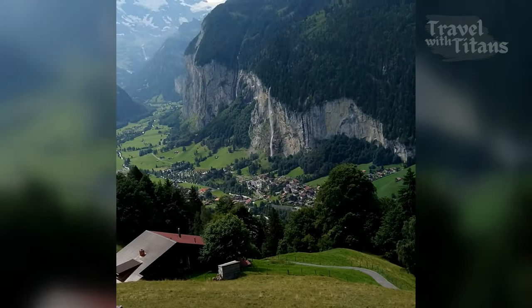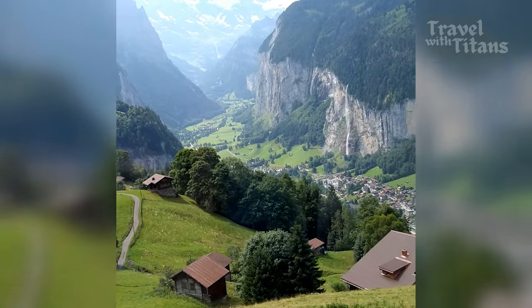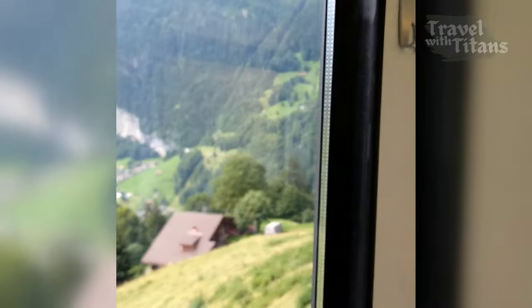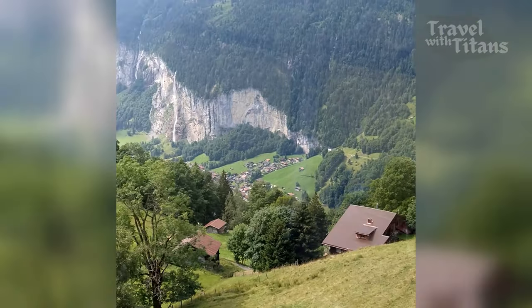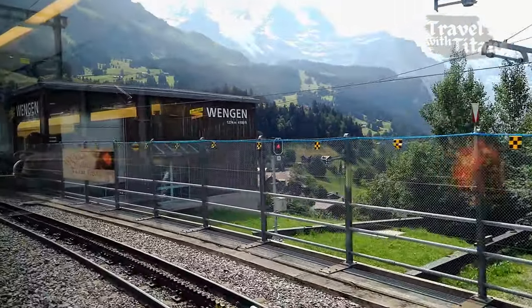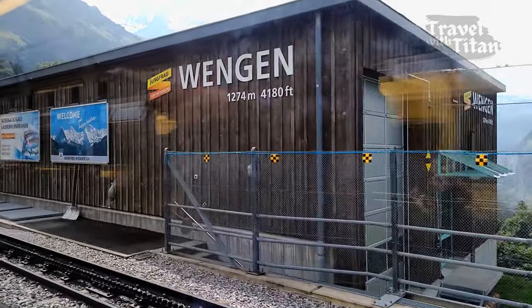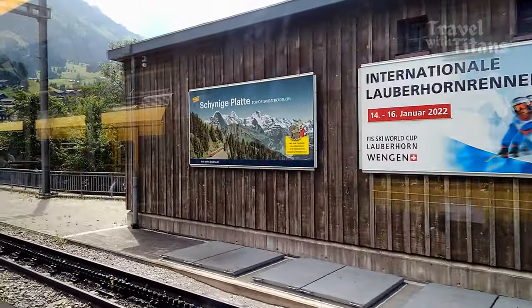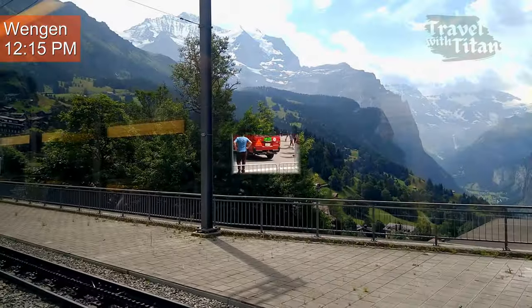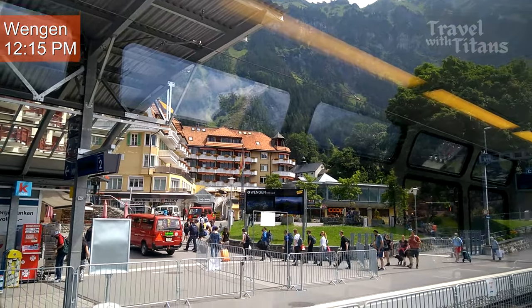We recommend going via this route for two reasons. First, it takes more time to reach Jungfraujoch, so your body gets more time to acclimatize to the altitude. Second, you get to see the beautiful view of the entire Lauterbrunnen valley. We are now reaching the intermediate station Wengen, a car-free village very popular with tourists — hikers in summer and skiers in winter.